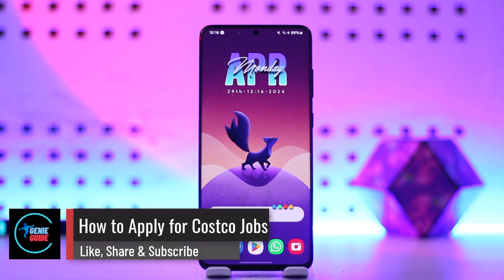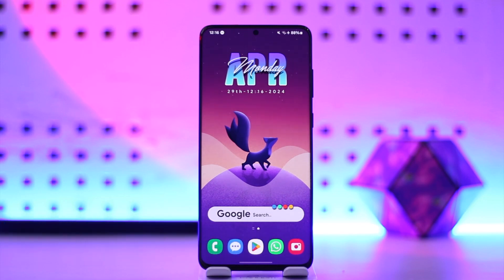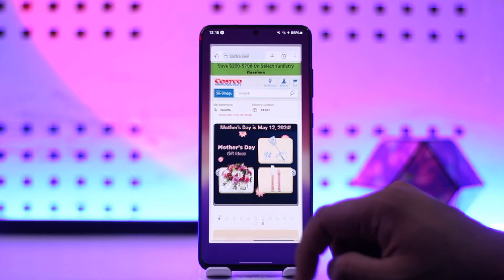Hey everyone, welcome back to our channel. In today's video we are going to learn how you can apply for jobs at Costco. So make sure to watch the video till the end if you decide that you want to work at Costco and want to apply for a certain job.